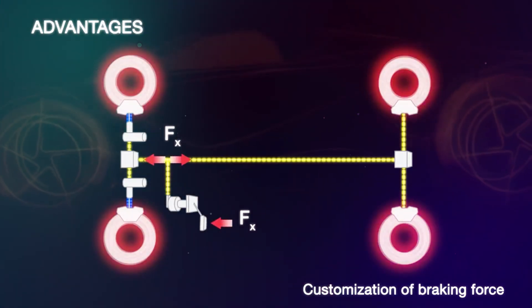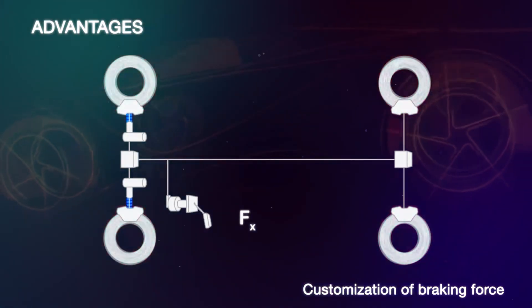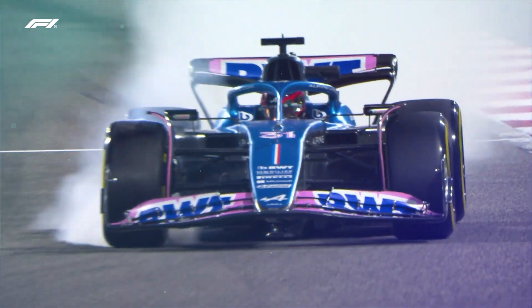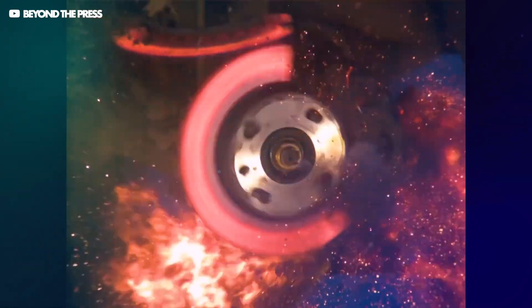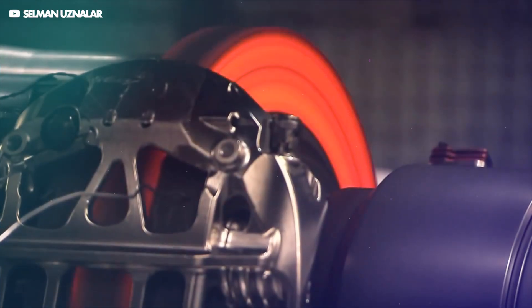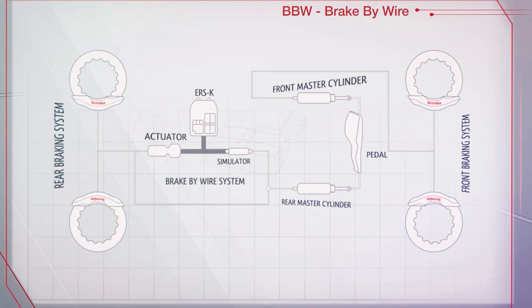The rear brakes don't have to do as much work as their front counterparts due to weight distribution on non-braking and braking conditions, and can thus be set with a little less pressure. Heat is managed and dissipated by the brake discs, which have to be able to withstand temperatures up to 1,000 degrees Celsius. If the MGU-K were to fail, the car could no longer brake effectively.